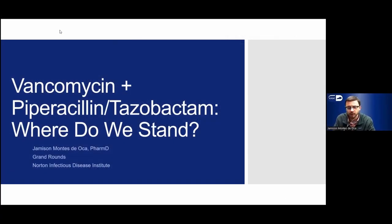My name is Jameson Montez de Oca. I'm an infectious diseases pharmacist at Norton Healthcare, located downtown at the Norton Hospital campus. Today's presentation for Grand Rounds is going to be vancomycin plus piperacillin-tazobactam — where do we stand in terms of the associated nephrotoxicity that we sometimes run into?